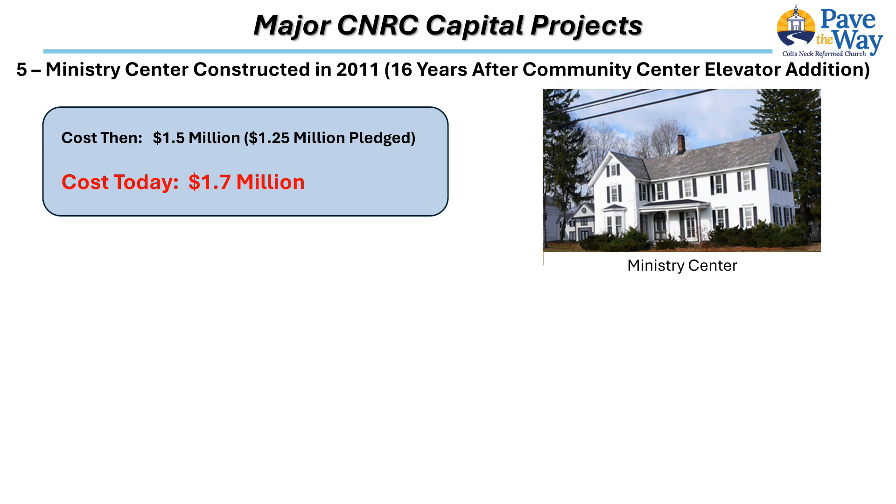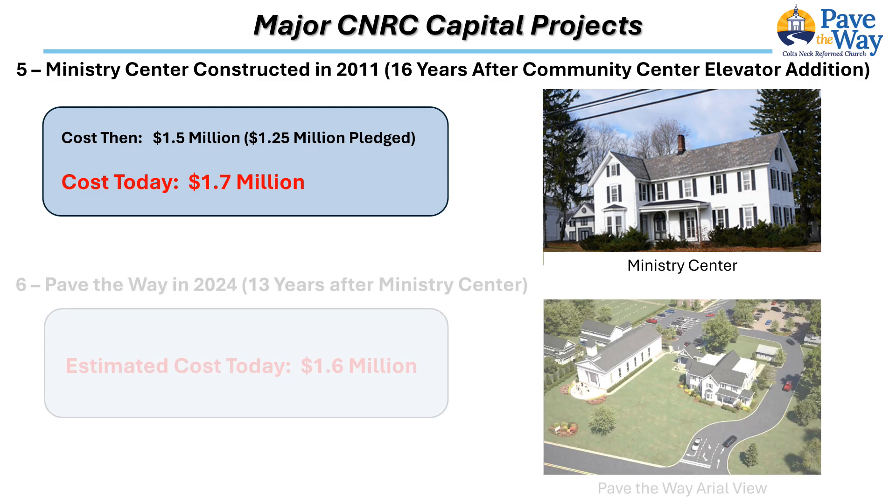At a cost of $1.7 million dollars in today's dollars, the Chambers property and home adjacent to the east side of the sanctuary was purchased. The Ministry Center was constructed, replacing the Chambers home. Today, 13 years after construction of the Ministry Center, it is impossible to imagine the church operating without it.